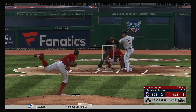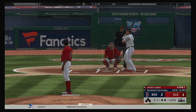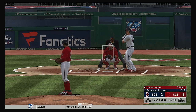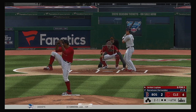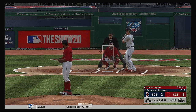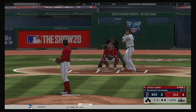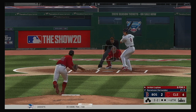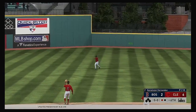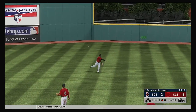Into the box, Jordan Luplow. And this one runs a little too far in — ball two. And it's fouled away. The two-two — line towards center field, Bradley is there, and he has it for the first out.